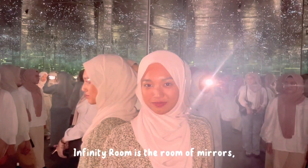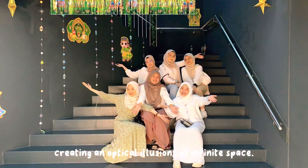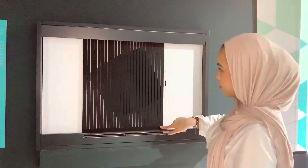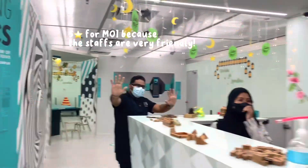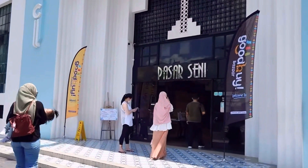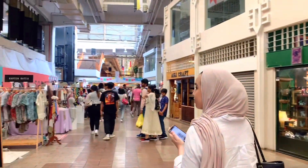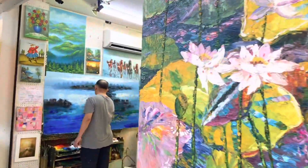The infinity room is a room of mirrors creating an optical illusion of infinite space.